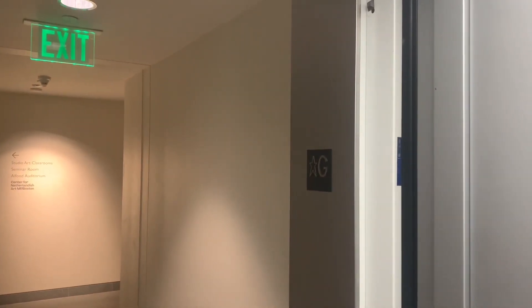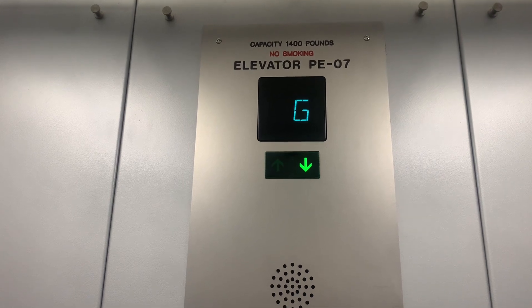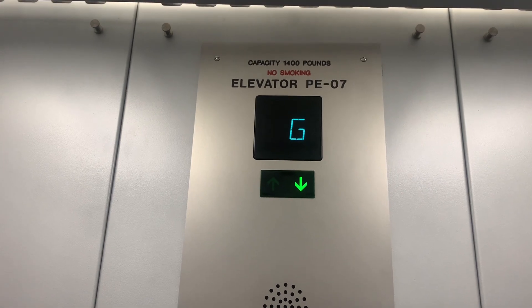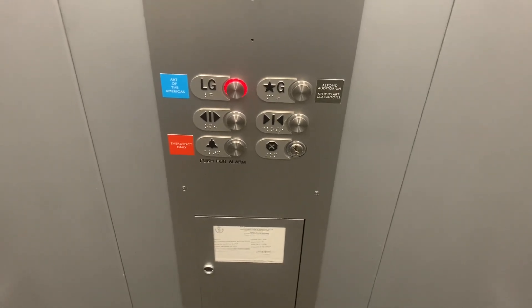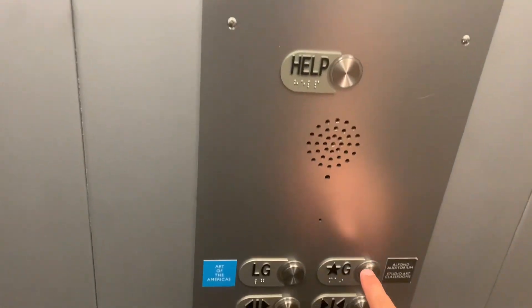Let's go down to LG. Whoa! Here at LG, let's go back up to G.